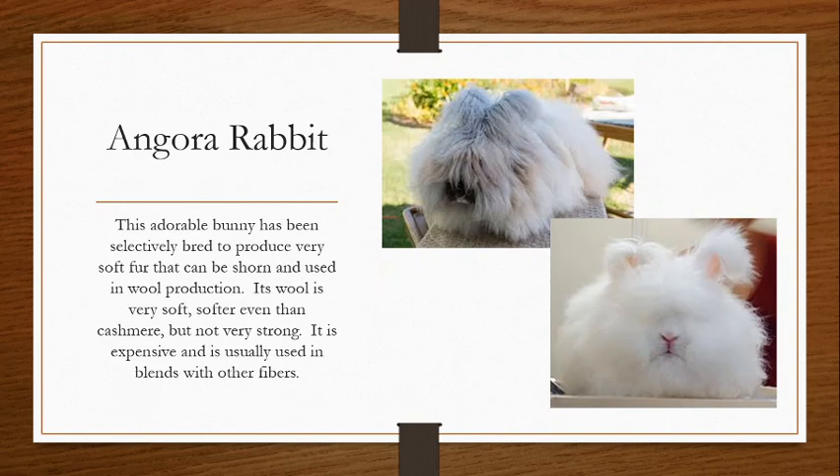Angora rabbit. This adorable bunny has been selectively bred to produce very, very soft fur that can be shorn and used in wool production. Its wool is so super soft — softer even than cashmere — but it's not really that strong, so it doesn't create super durable fabrics. Its claim to fame is simply how soft it is. It's not super insulative, not super strong, just super fluffy and super soft. Because it's fairly expensive and rabbits are very small, it's usually blended with other fibers to give a little bit more softness to wool or other fibers that need a little bit of softening.